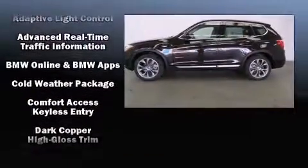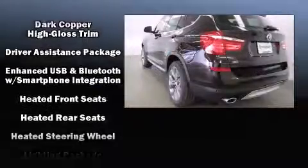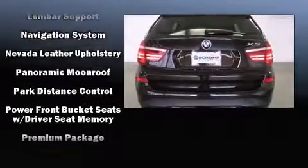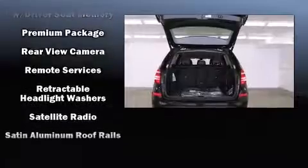BMW ensures the safety and security of its passengers with equipment such as head curtain airbags, traction control, brake assist, anti-whiplash front head restraint, a security system, an emergency communication system, and four-wheel disc brakes with ABS.